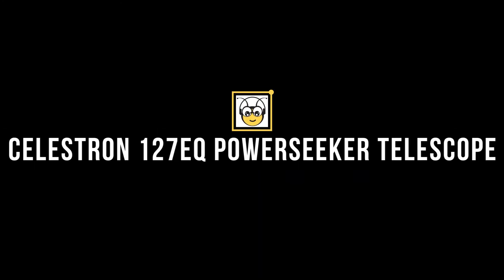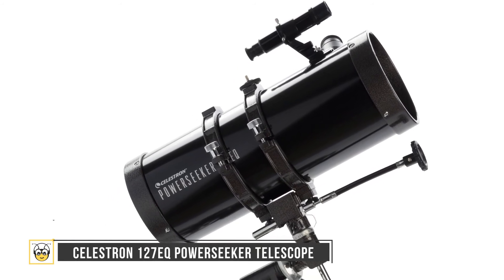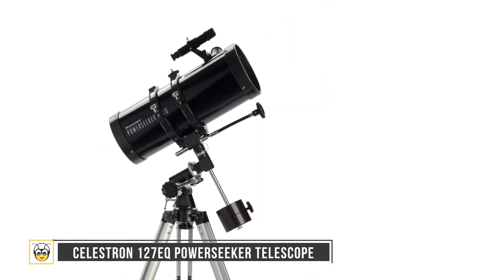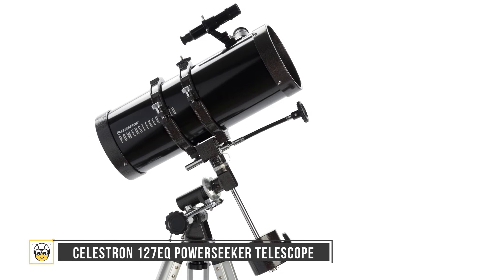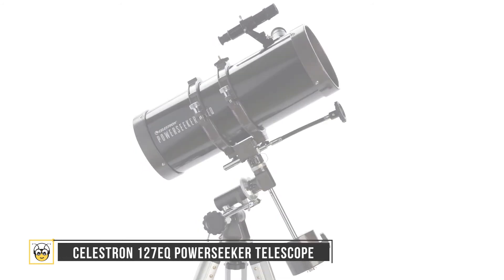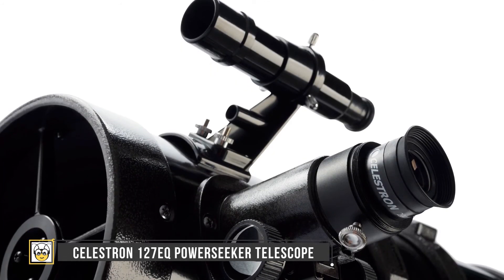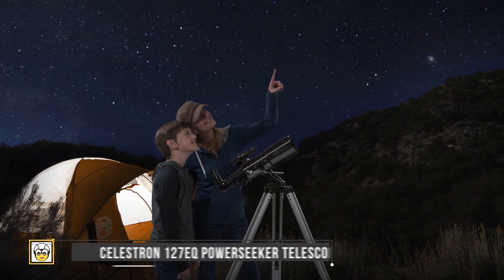Fourth is the Celestron 127EQ PowerSeeker at $111. This telescope made big news in the market mainly because of its price — a 5-inch aperture and 1000mm focal length, both of which are a steal under $150. Each device in the PowerSeeker lineup comes with coated optics and 300 times magnification capacity, letting you easily view the highlights of our solar system. The device also includes sky software that lets you locate an array of objects using your computer.